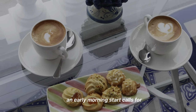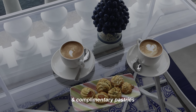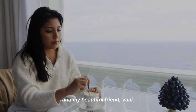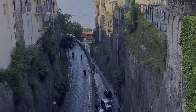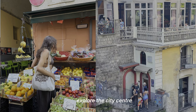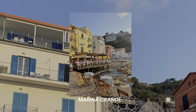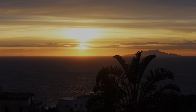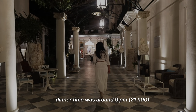Sorrento is the more commercialized and main area of the coast. An early morning start calls for coffee at Hotel Bellevue Syrene and complimentary pastries accompanied by a pretty view. Sorrento is where the main port is, so many day trips begin here. You definitely have to explore the city center and then make your way to the port of Marina Grande, where you can finish your day with a sunset and a drink — we chose the Limoncello.